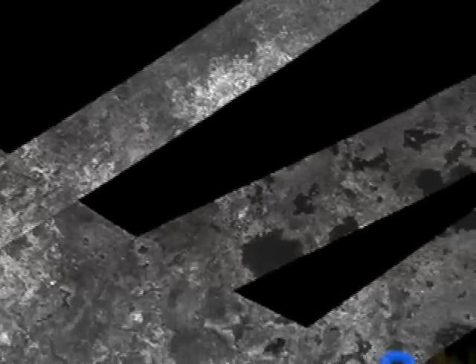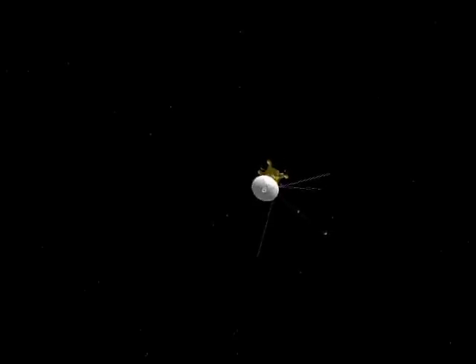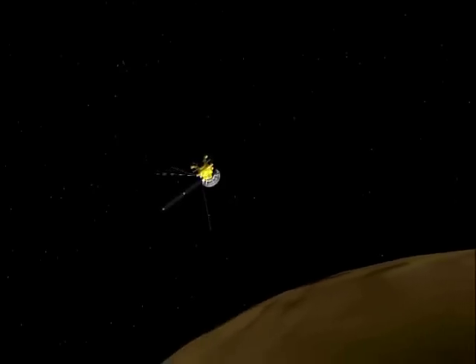On Cassini's next two passes of Titan, starting with the April 26 flyby, the radar instrument will be on the hunt for seas. This time, the instrument will image the area slightly north of the Black Sea. The radar coverage will cross over four radar swaths and begin to fill in more of the gaps in the coverage of Titan's north pole. On the following flyby, Cassini's infrared spectrometer will see the lit and dark sides of Titan, looking for hot spots and lightning.